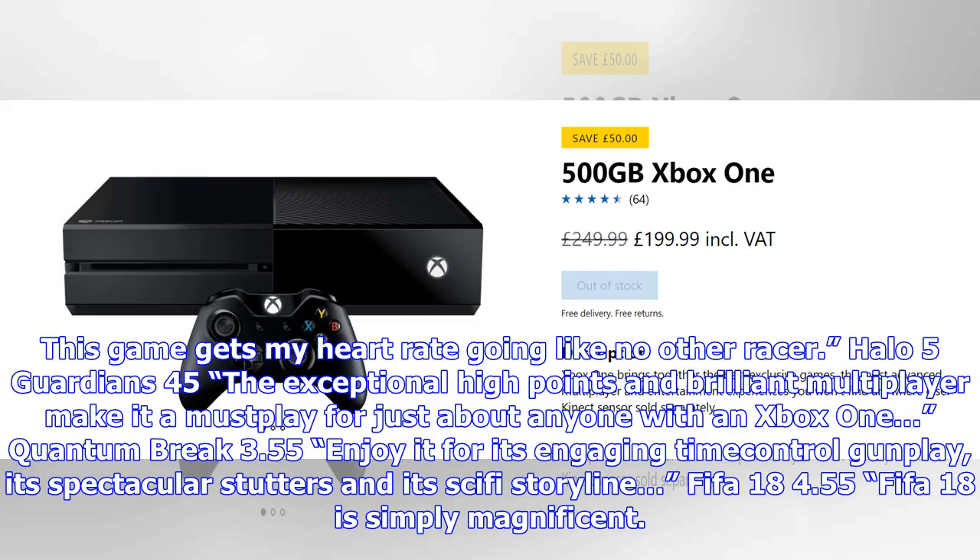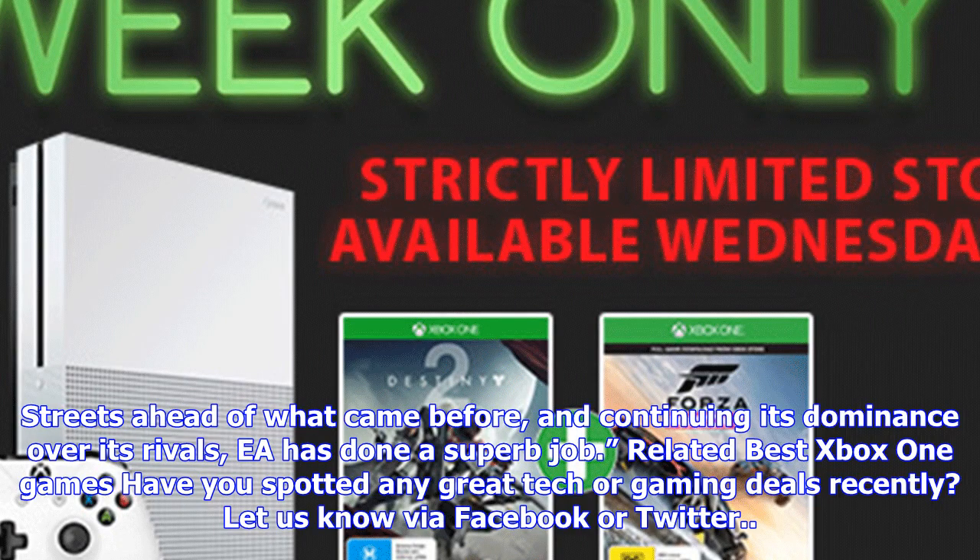FIFA 18 — 4.5/5: 'FIFA 18 is simply magnificent. Streets ahead of what came before, and continuing its dominance over its rivals, EA has done a superb job.' Have you spotted any great tech or gaming deals recently? Let us know via Facebook or Twitter.